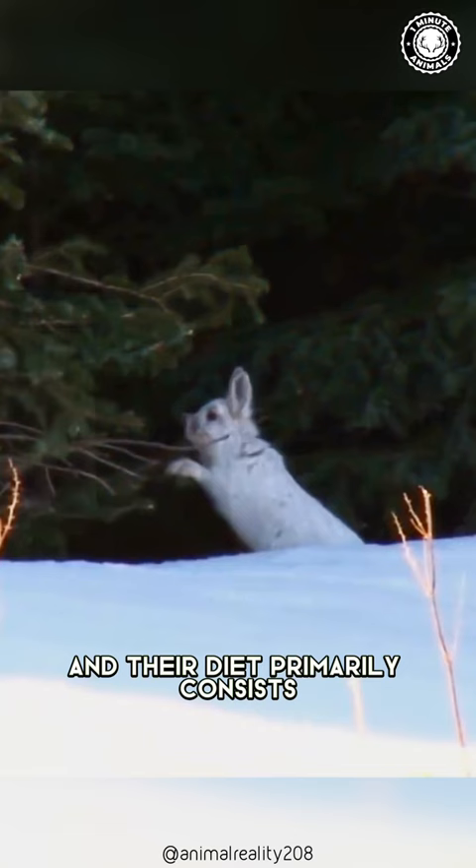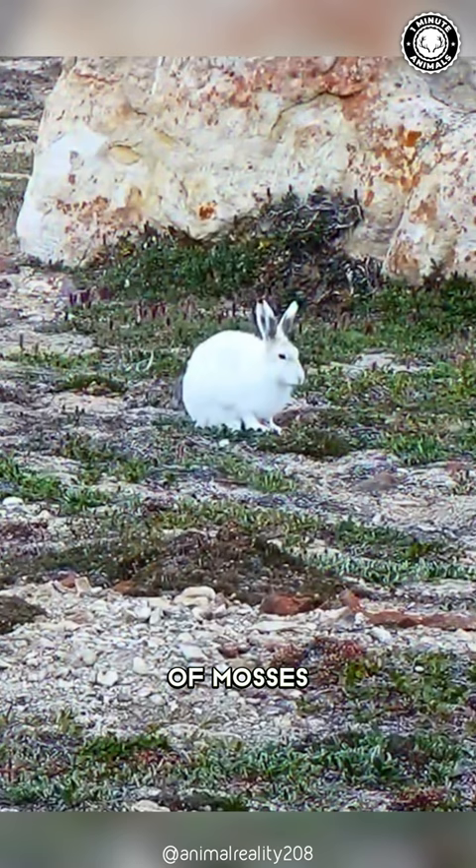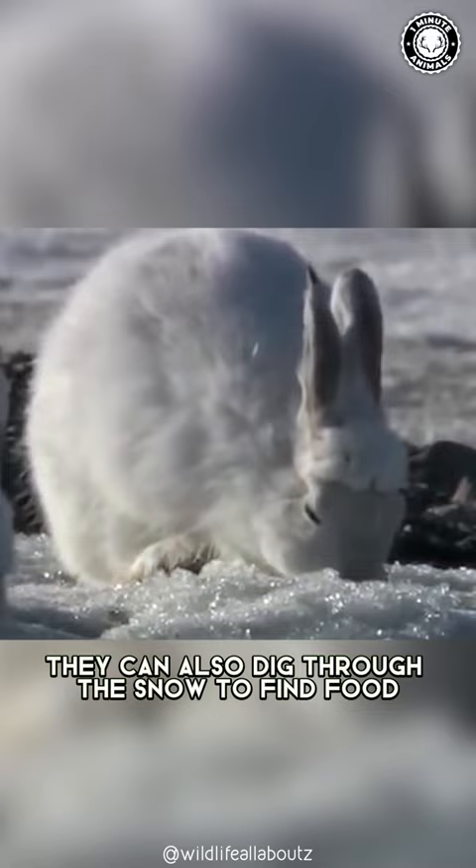They are herbivores, and their diet primarily consists of mosses, lichens, and low-lying vegetation. They can also dig through the snow to find food during the winter months. They are truly fascinating creatures that have mastered survival in one of the harshest environments on Earth.